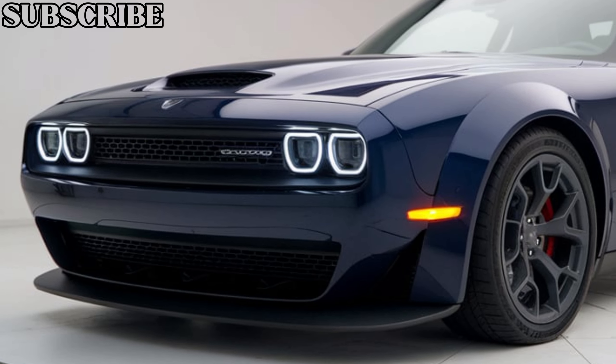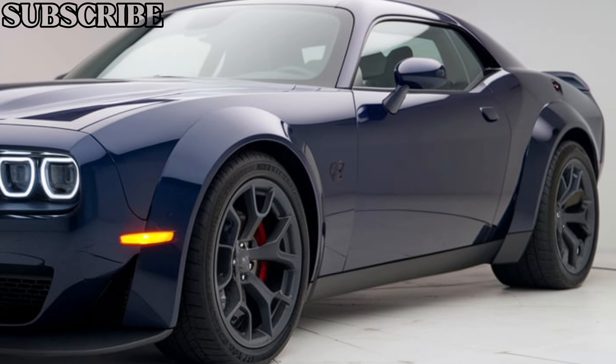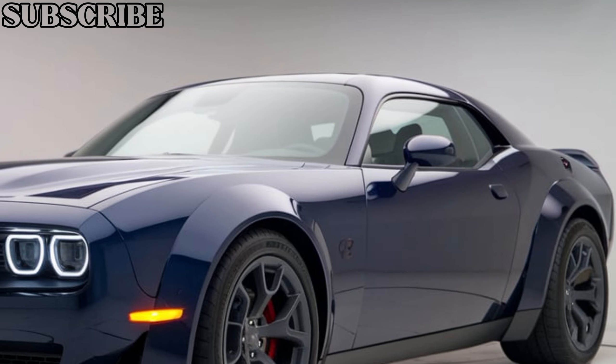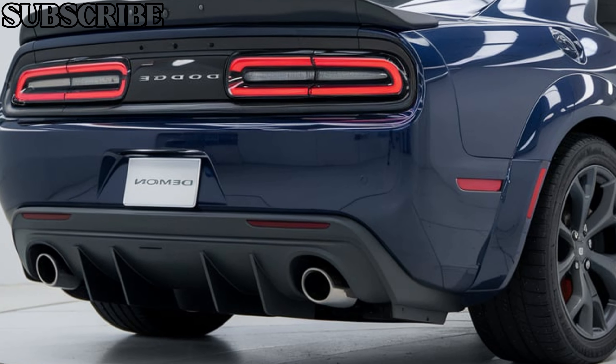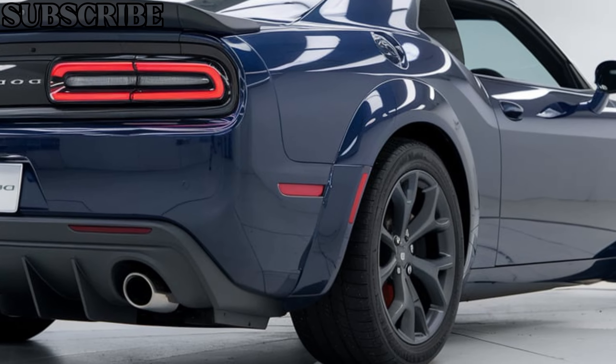Starting with the exterior, the 2025 Dodge Demon stays true to its aggressive roots. The wide body, large air intakes, and prominent hood scoop immediately scream performance. The front grille is menacing, while the aerodynamic enhancements give it a track-ready appearance.